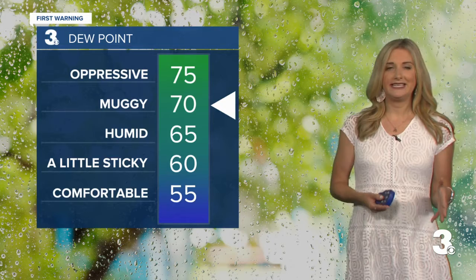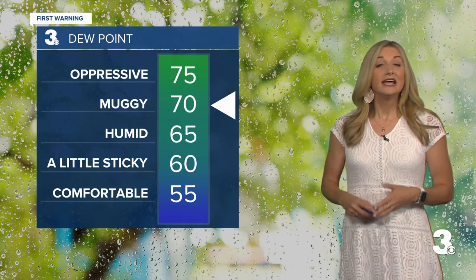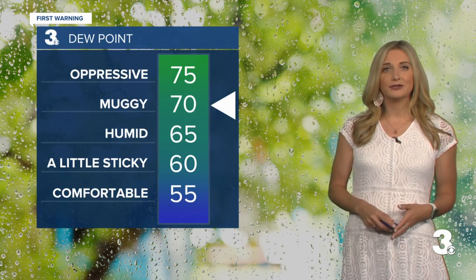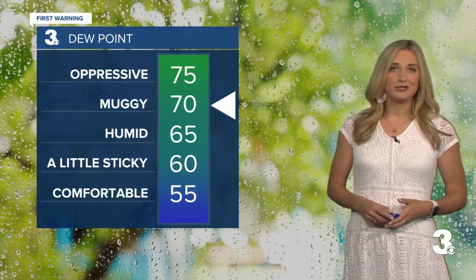Dew points anywhere from 70 to 72 — that's when we really start feeling it in the air. So even though those highs are in the upper 80s, a lot of us throughout the week are going to feel closer to the low 90s, even some mid 90s, due to that humidity. It definitely makes a difference.